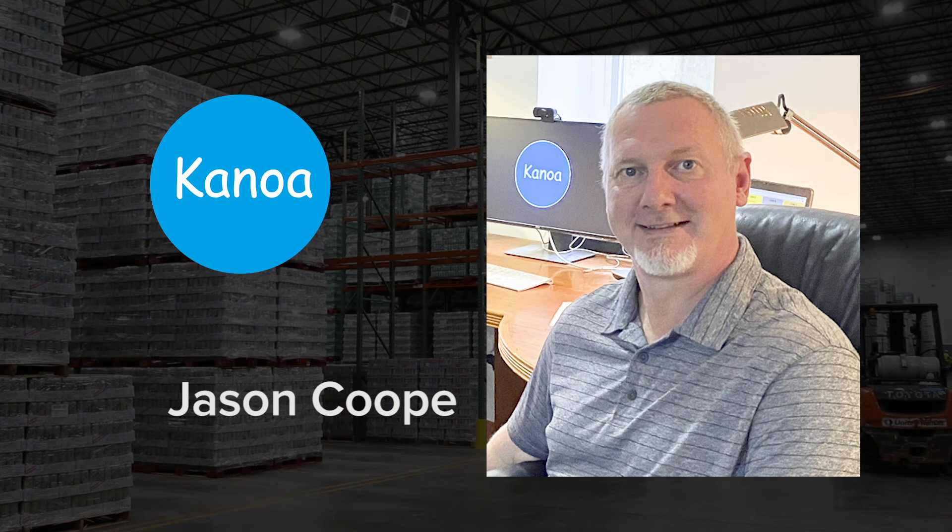I want to make a special acknowledgement to Jason Koop with Kanua Consulting. Jason came in and helped lead the SAP and MES effort, and his contributions were critical to the successful integration of the business information with our production information.